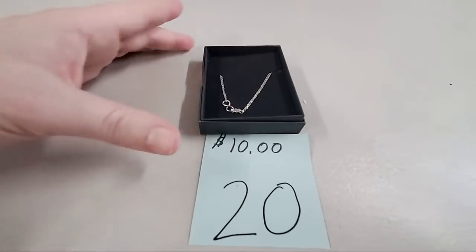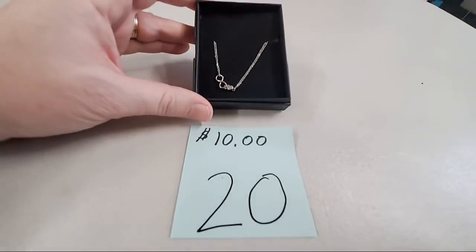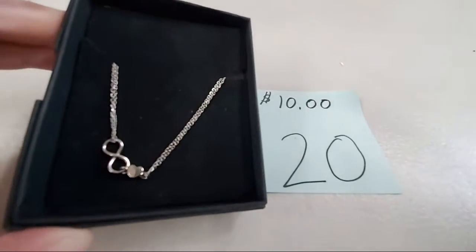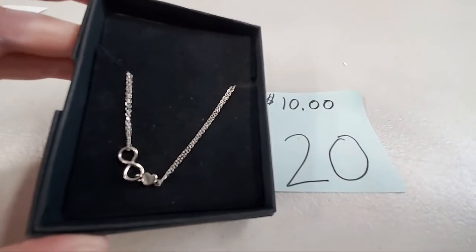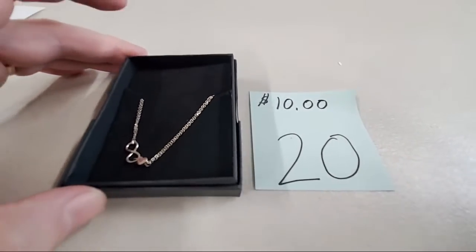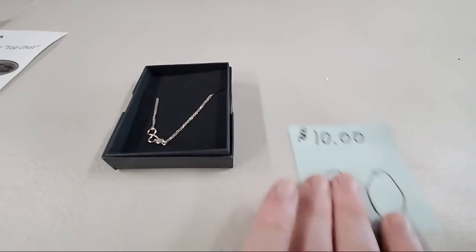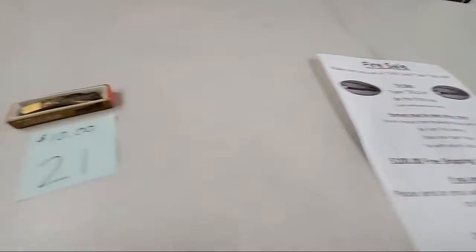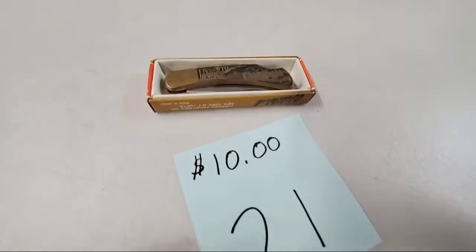Number 20 is an Infinity 925 Sterling Silver Bracelet. Looking up, sold number 20. It's got a little heart there with the infinity symbol too.